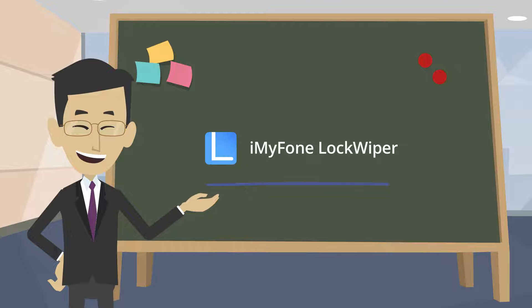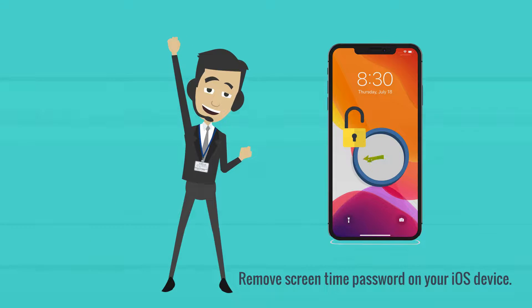Finally, iMyPhone Lockwiper also provides the easiest way to remove screen time password on your iOS device.